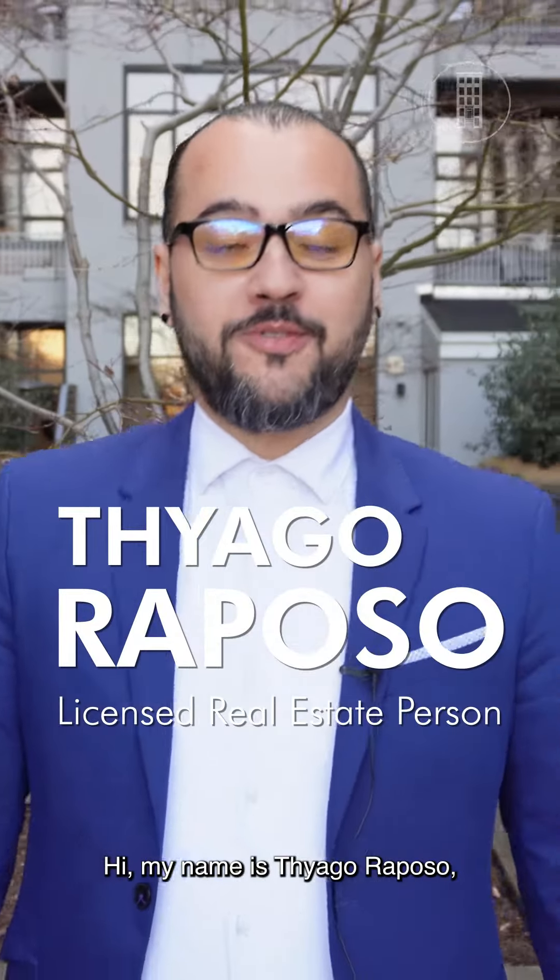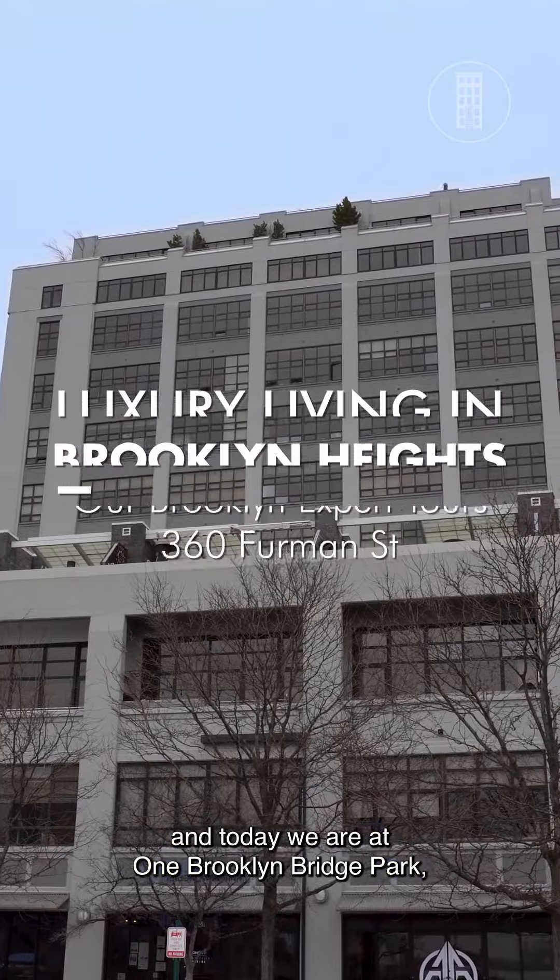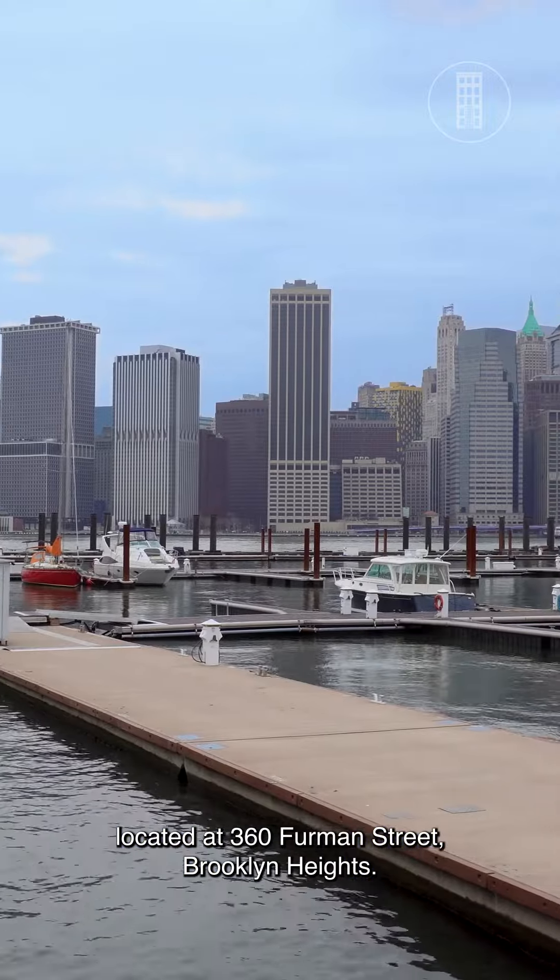Hi, my name is Tiago Raposo and today we are at One Brooklyn Bridge Park, located at 360 Farmer Street, Brooklyn Heights.